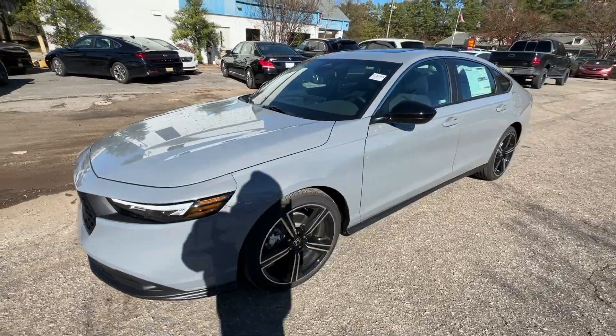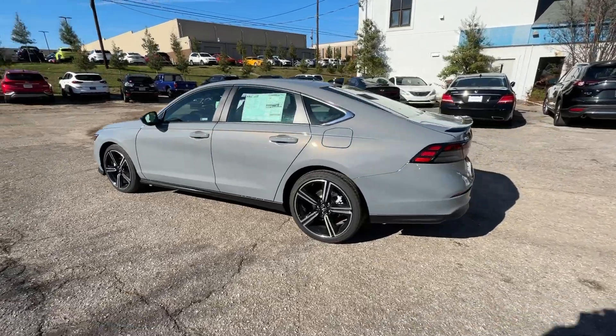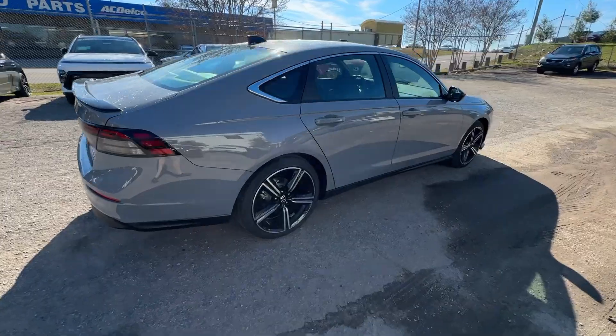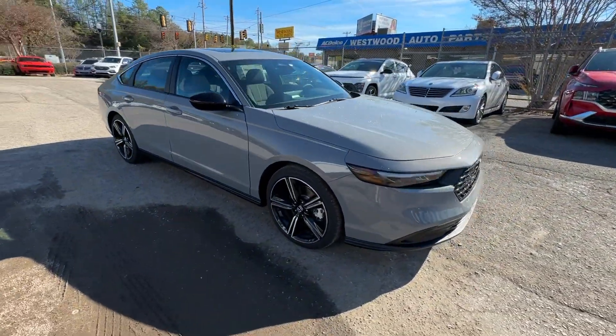You will be amazed by this 2024 Honda Accord Hybrid. See for yourself how comfortable, spacious, and stylish a hybrid sedan can be. This Accord Hybrid combines everything you're looking for in a mid-sized sedan with the smooth, intelligent efficiency of a hybrid.